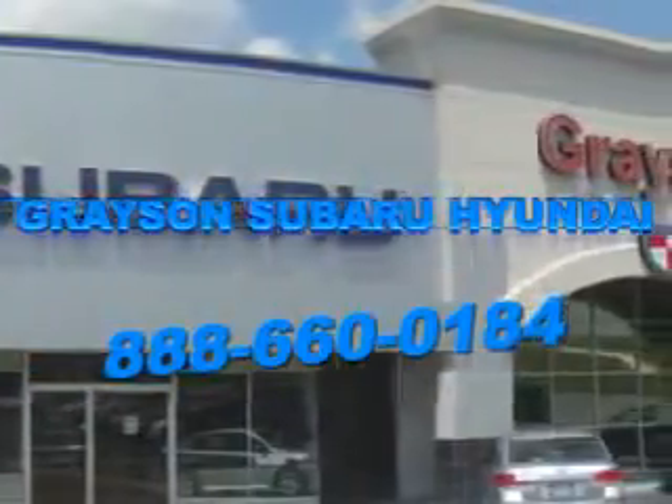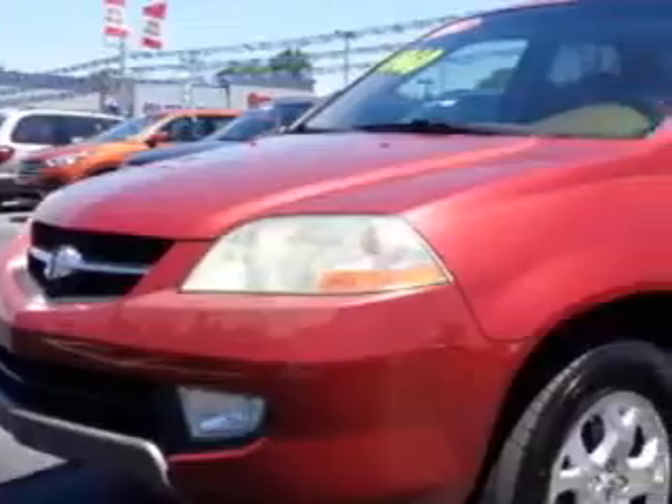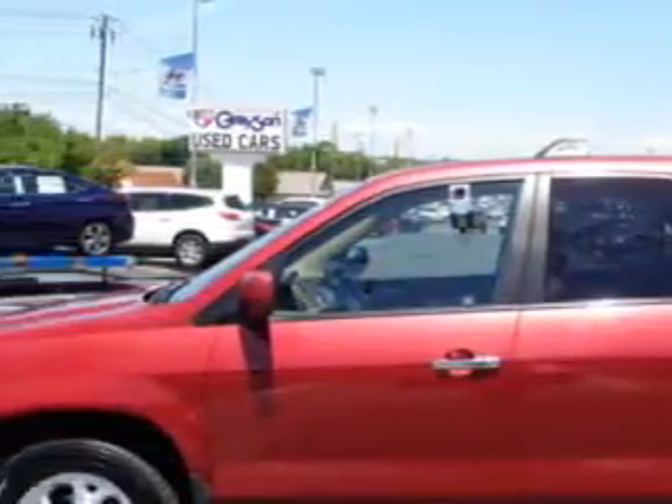Our incredible purchase experience and professional staff give you peace of mind you won't find anywhere else. At Grayson Hyundai, we know you need a car that offers convenience, comfort, and space — whether taking the kids to their soccer game or having a night out with your friends. And here it is.